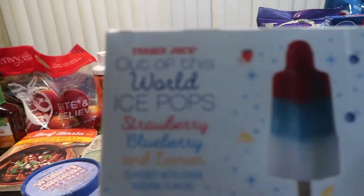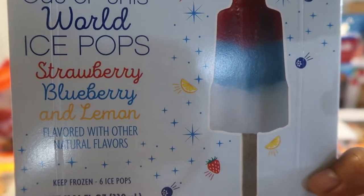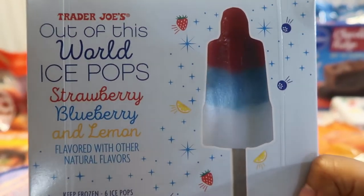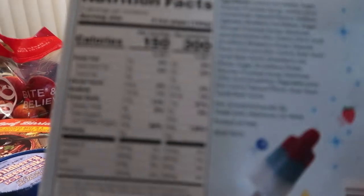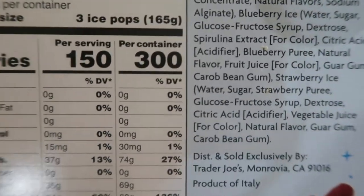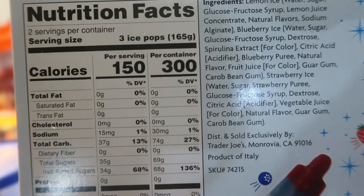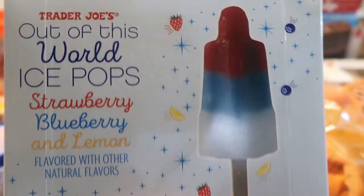Let's start with the Out of This World Popsicles — the Out of This World Ice Popsicle in strawberry, blueberry, and lemon. This is Trader Joe's groceries, so this is a combination of just my grocery haul today. These just look awesome, they remind me of the old school ice cream truck popsicles I used to absolutely love as a little girl. The ingredients are not too crazy but hey, it's one day and the kids are going to burn it off. The packaging is so cute and I love the strawberry, blueberry, and lemon combination.